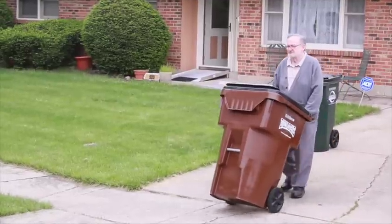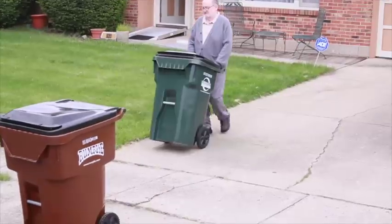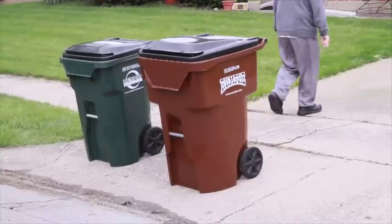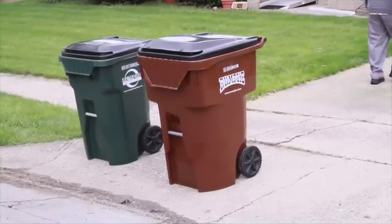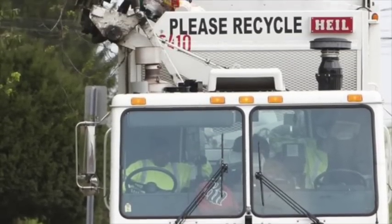So carts are filled and here we are the night before trash and recycling collection. Listen up — proper placement of your trash and recycling carts has never been more important. Rumpke is utilizing new automated trucks to collect your trash and your recycling.